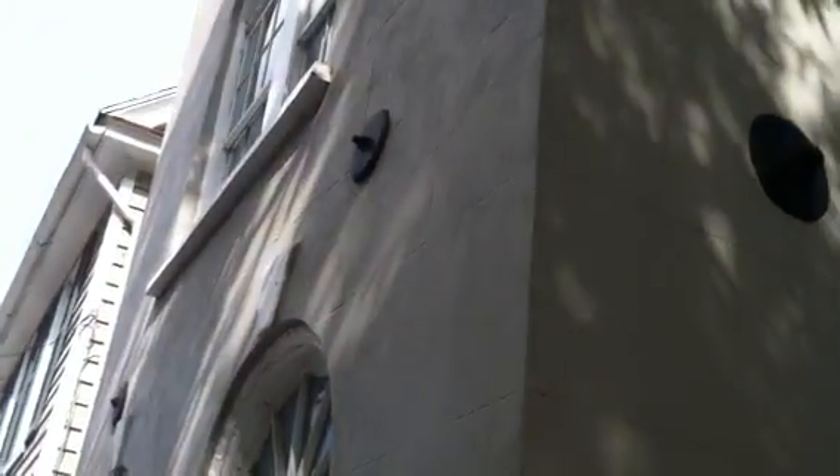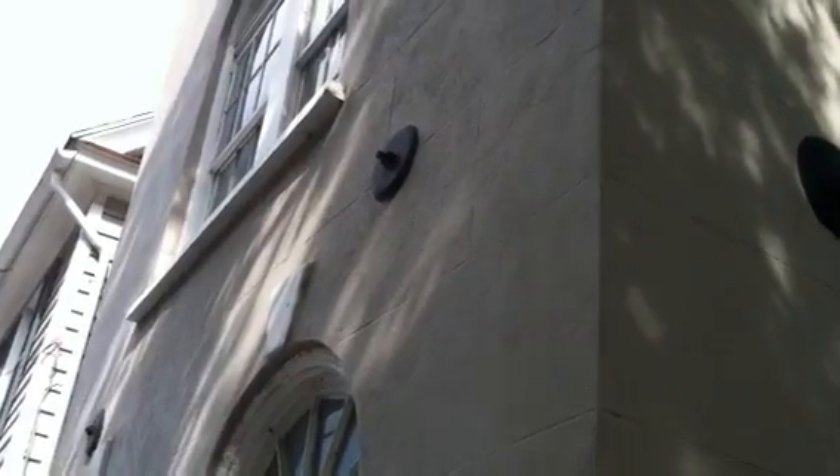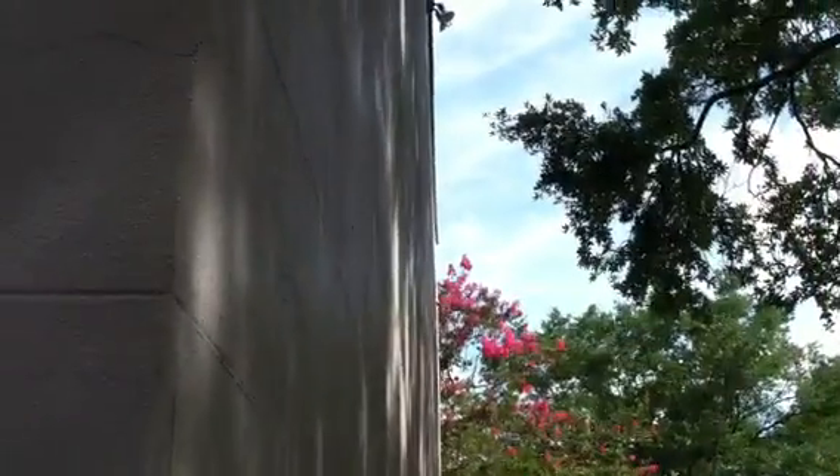The bolts go straight through the building — this one goes straight to the left side, these go straight to the back. If it's leaning in the front, they'll tighten up that bolt and put more tension on the other side to pull it back in. That's why you can see these walls here — they start to bow a little bit. Most of these buildings have bowed or crooked walls.